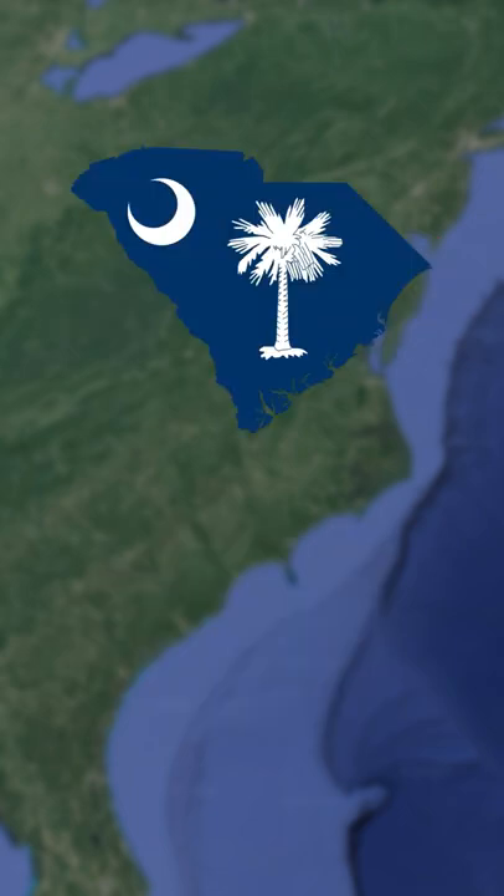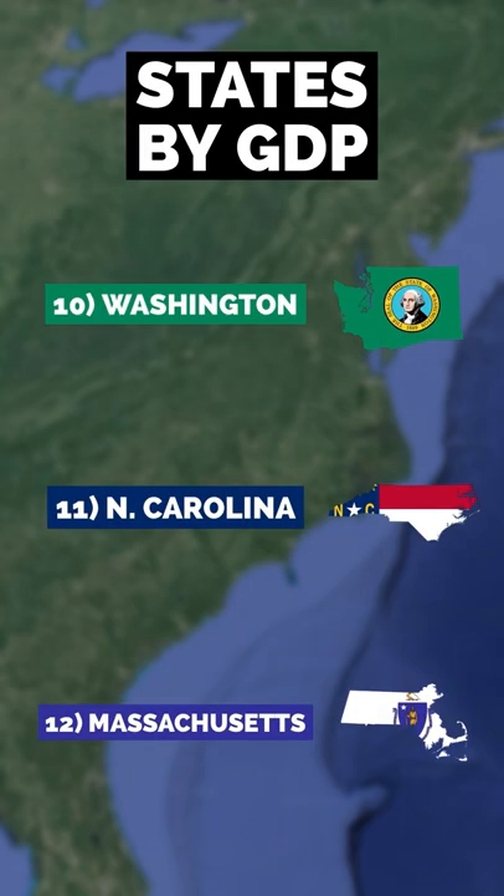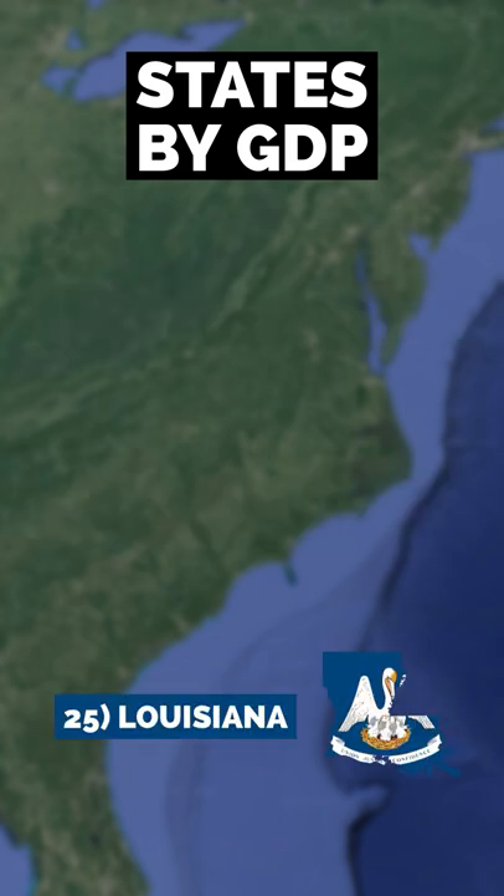North Carolina has a GDP of almost $655 billion, while South Carolina has a much smaller GDP of around $270 billion. This makes North Carolina the 11th largest economy in the United States and South Carolina the 24th.